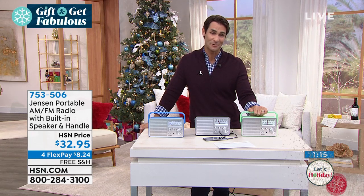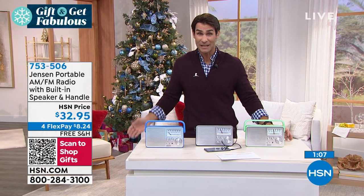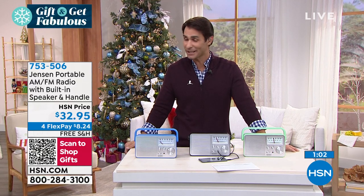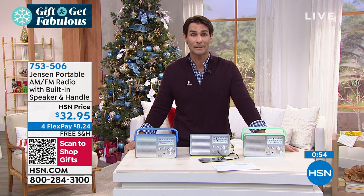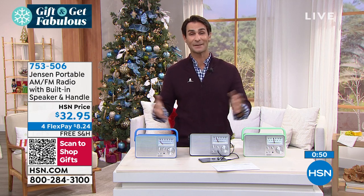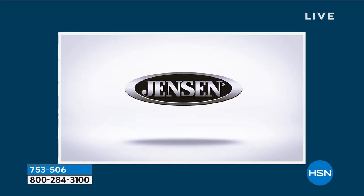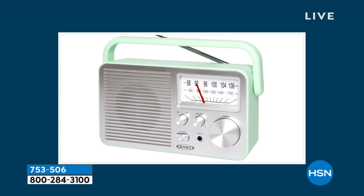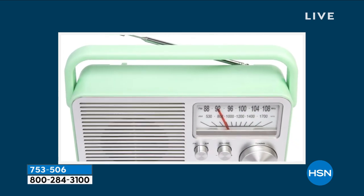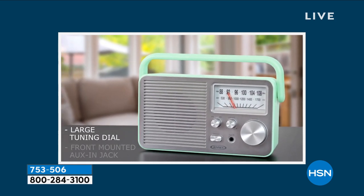The name brand is Jensen — these are pioneers for over a hundred years, so the sound is great, the design is beautiful, it's everything you need. Today if you take advantage of those four flexible payments, it's only $8.24. We're going to cover the shipping and handling. If you put it on the HSN credit card, you get an extra flexible payment — that's five flexible payments. Think of that person in your life; it's not only a conversation piece where you talk about the memories, like, oh man, my dad had an AM FM radio. You turn it on, you turn the volume up and the sound is crystal clear and booming. If you are listening to that sports broadcaster call that home run, it is really clear and it just brings back memories.